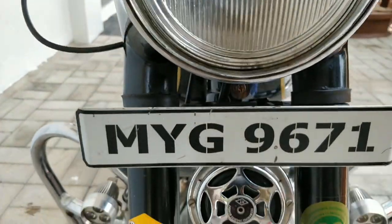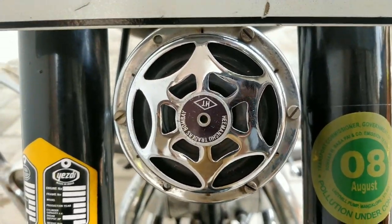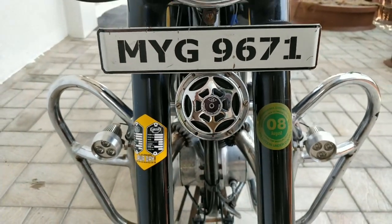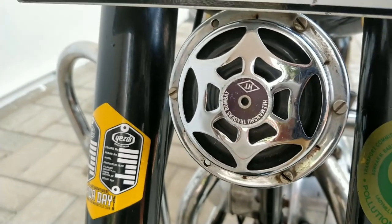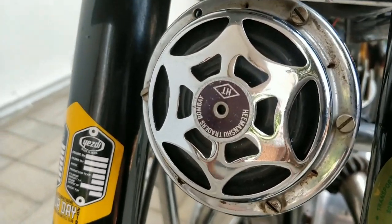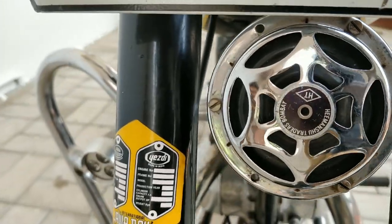Let's move on to the horn. This is a stock horn supplied by Himanshu — the horns for Jawa were supplied by a manufacturer called Himanshu. This is the original horn that came with this motorcycle, and Himanshu was a Mumbai-based manufacturer of horns.